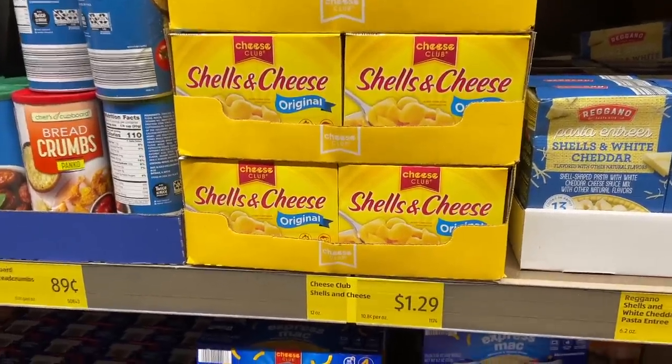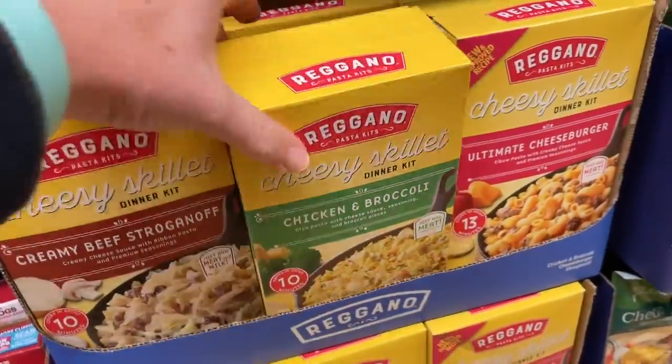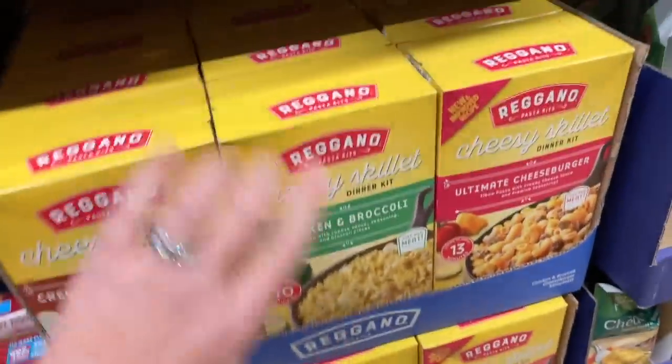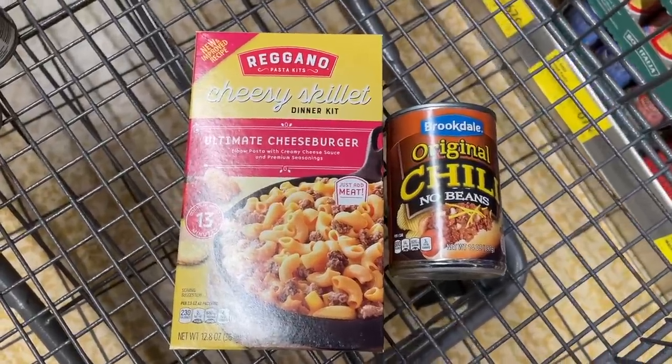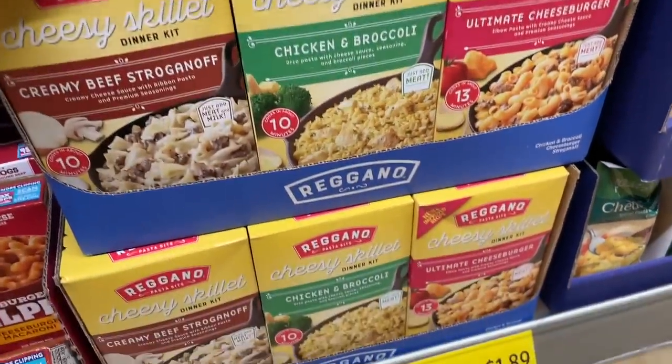Unfortunately the first idea I had I'm gonna have to adjust, because I thought Aldi carried a Velveeta dupe — the Velveeta block — but they don't. I think I could still do a version of that using some of their dupes of the Velveeta shells and cheese. Here's a super easy idea: my Aldi carries these meal kits, and unlike Hamburger Helper, these only require water. So instead of using fresh meat as called for, you could use a can of chicken, beans, or pepperoni, which is shelf-stable depending on the kind you get.